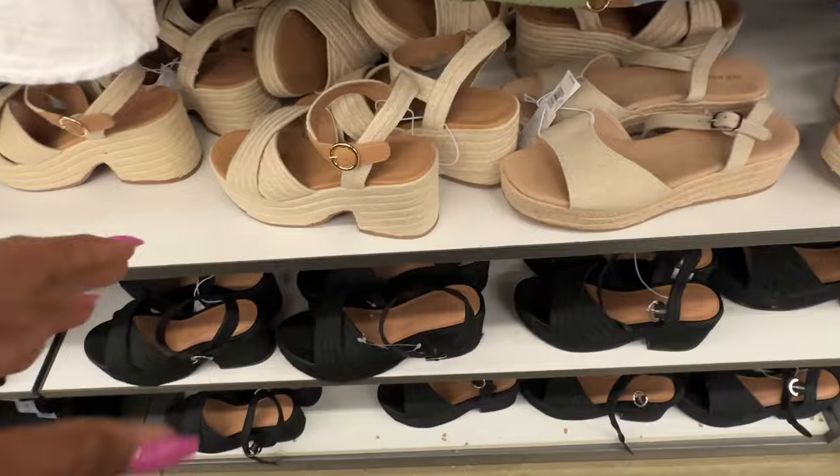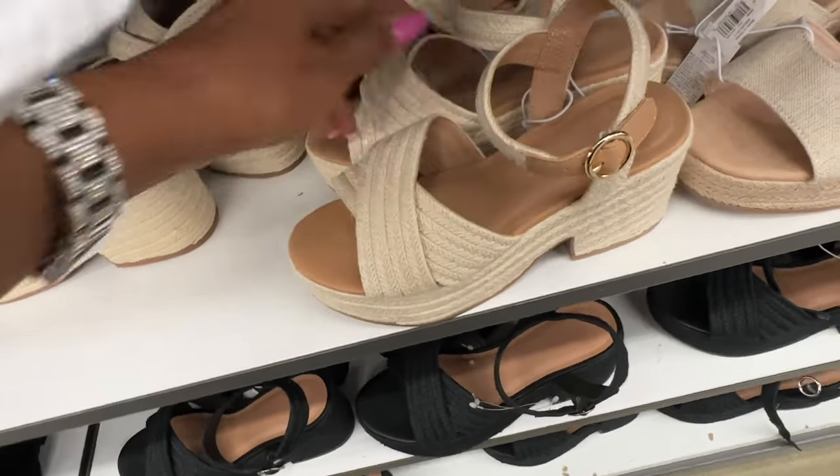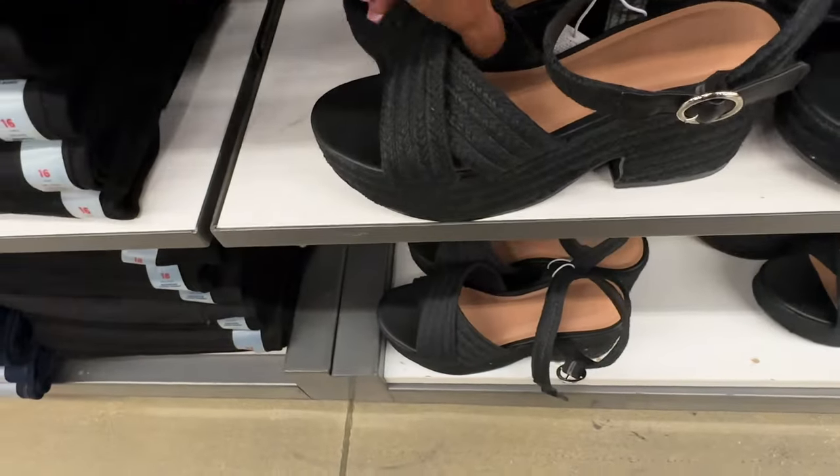Check out these shirts — they are nice! Old Navy, $40. They also have it in black.